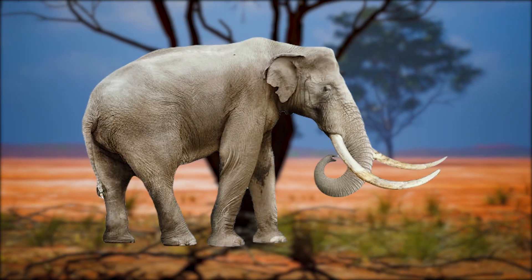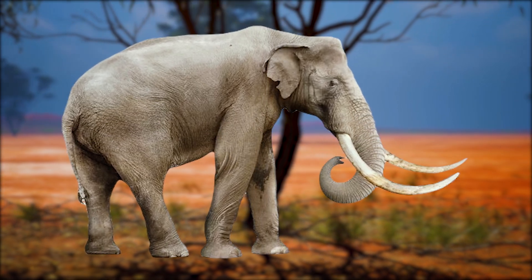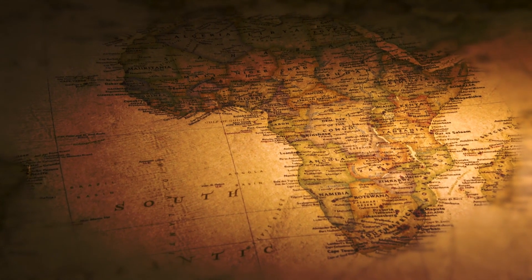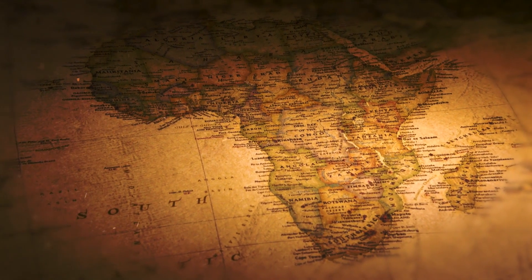The oldest known species is considered to be the South African mammoth, whose fossils date back 5 million years ago during the early Pliocene. They were common in southern and eastern Africa. From there, mammoths migrated northwards, evolving into other species of the mammoth as they did so.